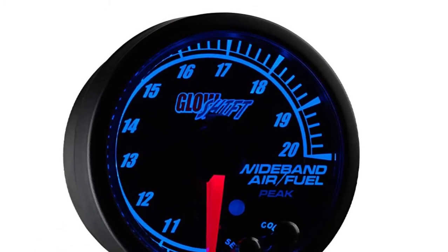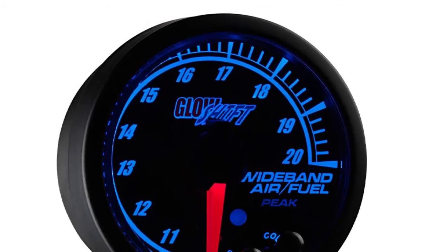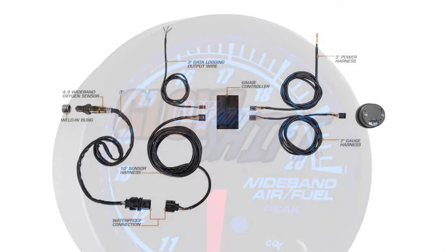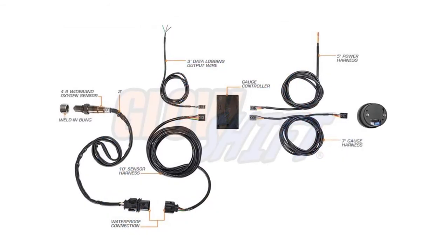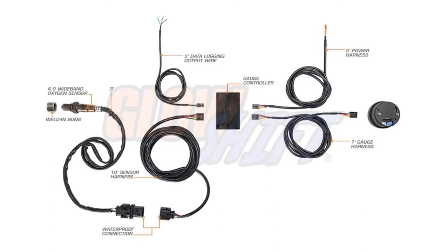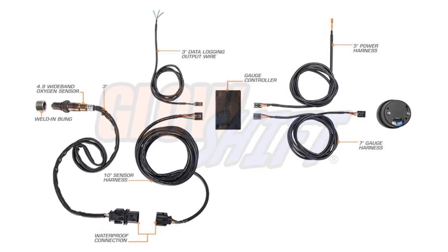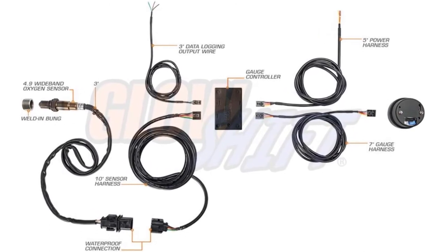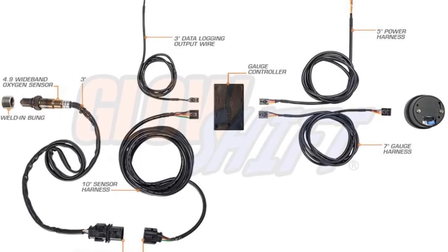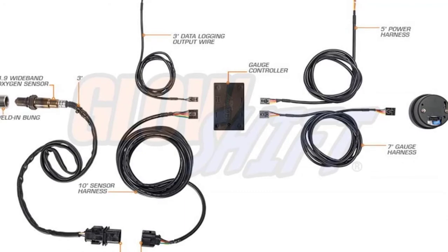When the AFR reaches a pre-programmed high or low point set by you, the gauge will emit an audio-visual warning. Each gauge comes with mounting hardware and easy-to-follow installation instructions, plus a one-year limited warranty. Overall, it's a solid gauge, but it may not be the most accurate — the accuracy can vary and may change over time.